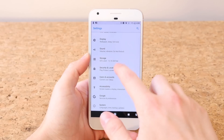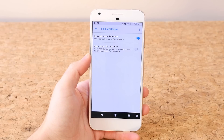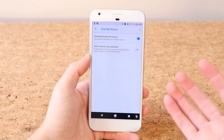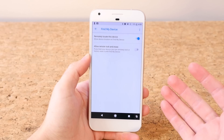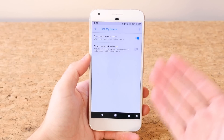Find My Device is a new feature in Android Oreo and it's similar to Apple's Find My iPhone. If you have this feature on, you can go to Find My Device via Google and it'll show you where your device is located and let you remotely lock and erase data on it if it falls in the wrong hands.